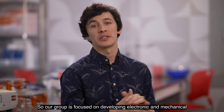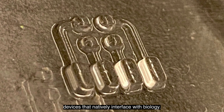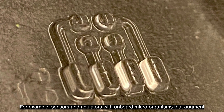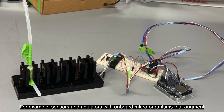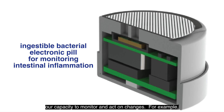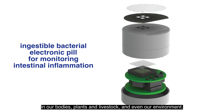Our group is focused on developing electronic and mechanical devices that natively interface with biology — for example, sensors and actuators with onboard microorganisms that augment our capacity to monitor and act on changes in our bodies, plants and livestock, and even our environment.